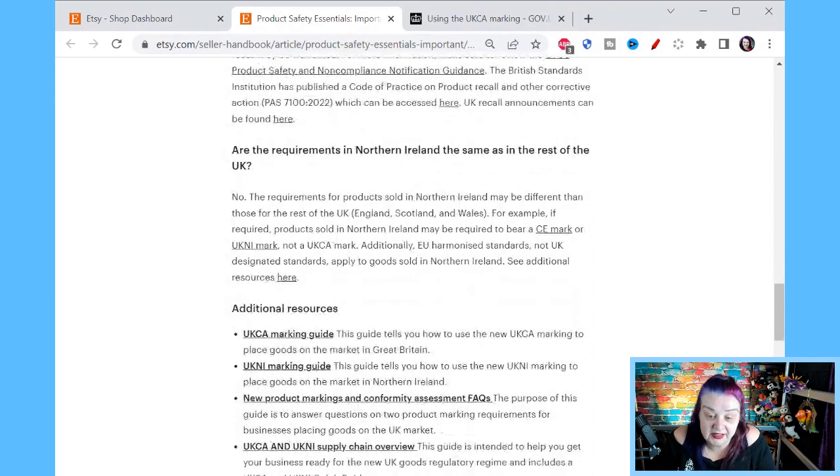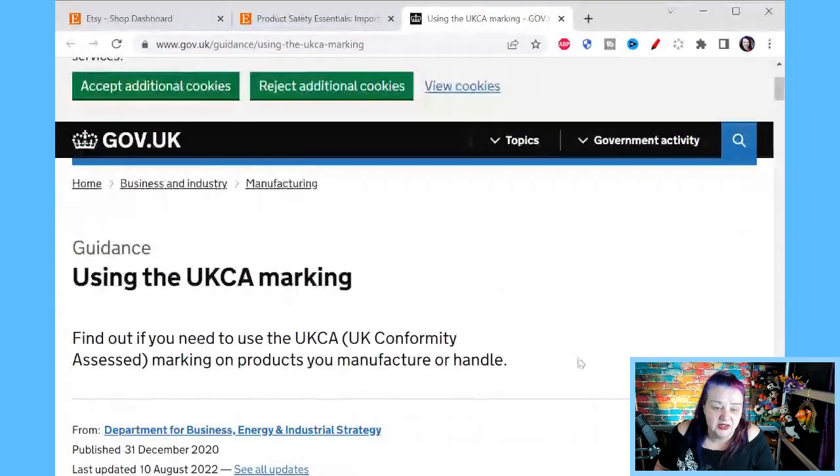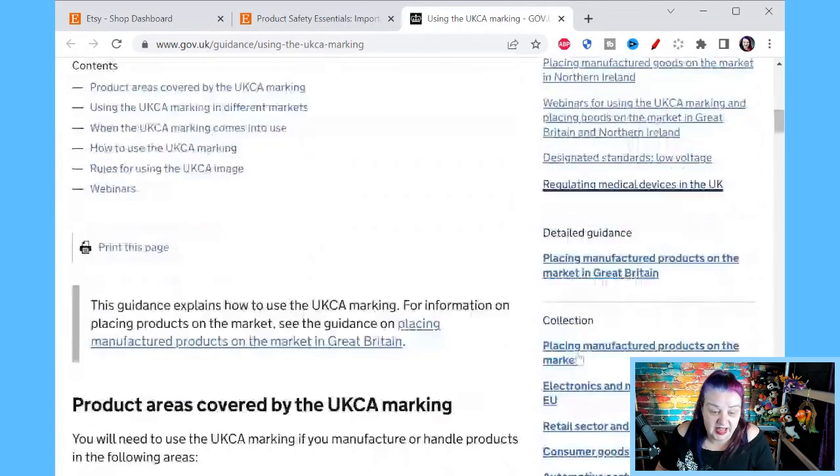Are the requirements in Northern Ireland the same as the rest of the UK? No, they may be different. Northern Ireland may be required to bear a CE mark or a UKNI mark. Because of Brexit, Northern Ireland — being connected to Ireland which borders an EU country — has different rules there. The most important thing we want to know is what things need the UKCA marking. So I found this: it's gov.uk guidance on using the UKCA marking, and it has a very handy list.